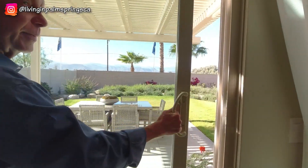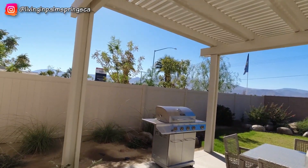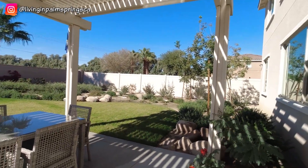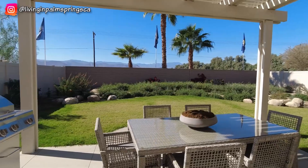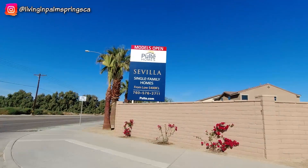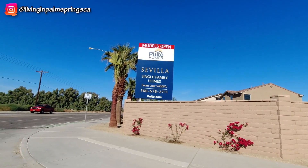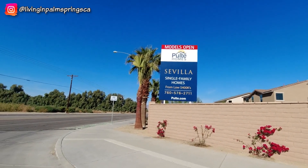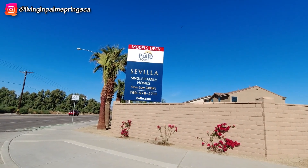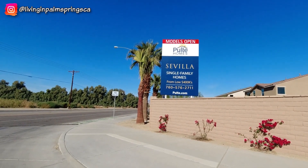Multi-generational homes are popular right now — for example, the older generation could be downstairs. This model has great views of the mountains off to the west, a nice backyard area with a covered patio, and the lot is a good size with plenty of room for a swimming pool. Lot sizes range from 6,509 square feet up to 9,084 square feet. The three models at Sevilla are the Gateway, which is the single-story model; the Pathmaker, which has four to six bedrooms and a loft on the second level; and the Visionary, which is the largest. One real bonus at Sevilla is no HOA dues, which is very rare for new construction developments these days.